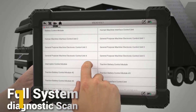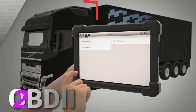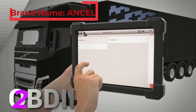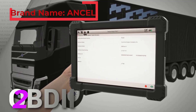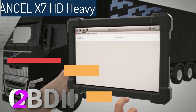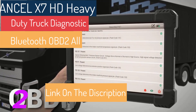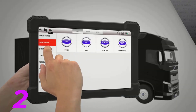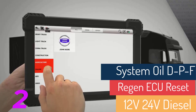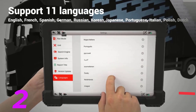User-friendly design: wireless Bluetooth connection allows for wireless diagnostics via Bluetooth, eliminating the need for OBD interface connections. Large display features a 10-inch high-quality industrial diagnostic tablet for easy viewing. Multi-language support covers 11 languages with the default being English. High-performance features include high-speed reading capable of up to 30,000 readings per second. True RMS measurement ensures accurate measurements across various parameters. Two-year free upgrade provides two years of free software upgrades via Wi-Fi.